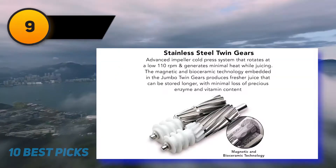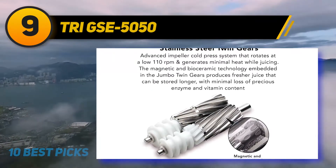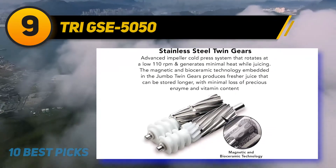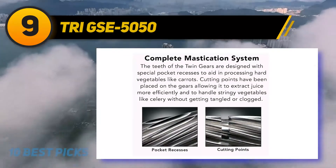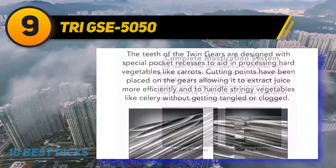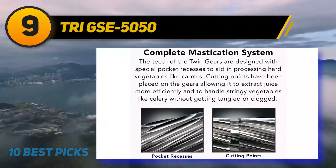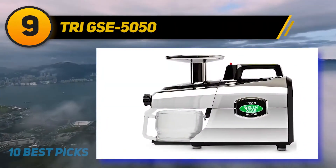At number 9, the Tribest GSE-5050. The Tribest GSE-5050 complete masticating juicer is a versatile juicer well suited for not only juicing fruits and vegetables but also grinding hard foods such as nuts or grains to make butter. It works at 110 RPM so it can juice faster than others. Its portable and detachable design allows you to clean it more conveniently, and it can preserve more vitamins and minerals in the juice than others.